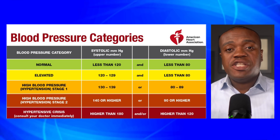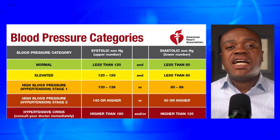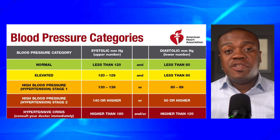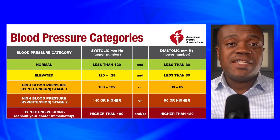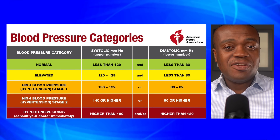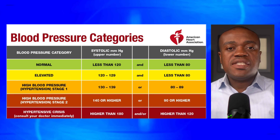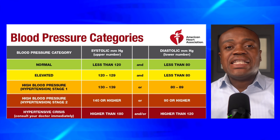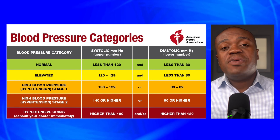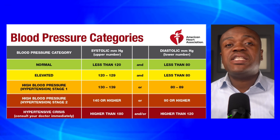According to the American Heart Association, normal blood pressure is less than 120 over 80. Elevated blood pressure is when the systolic is between 120 and 129 and the diastolic is 80 or less. If the systolic rises to between 130 and 139 and the diastolic rises to between 80 and 89, you are in stage 1 hypertension. Stage 2 is when the systolic rises to 140 or higher and/or the diastolic is 90 or higher.